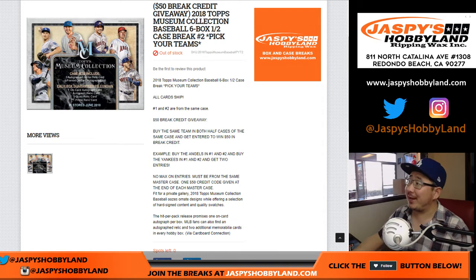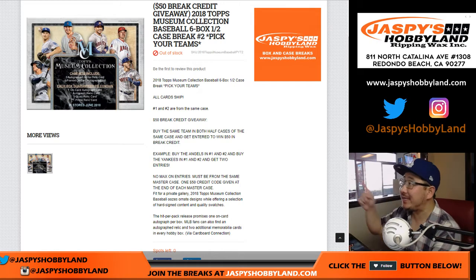Good afternoon, everyone. Happy Friday. We are here with 2018 Topps Museum Collection Baseball. Pick your team number two from jazpiecehobbyland.com. That now unlocks that break credit, but that'll be in a separate video. So check out the other videos to see if you won.